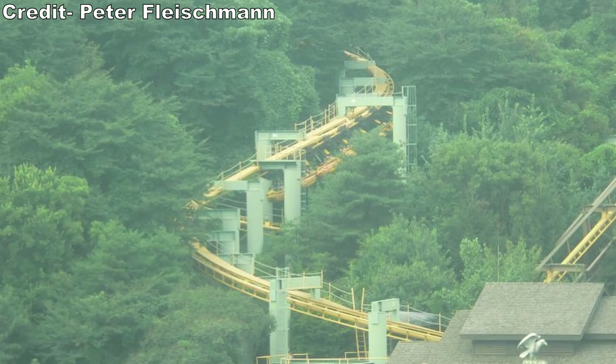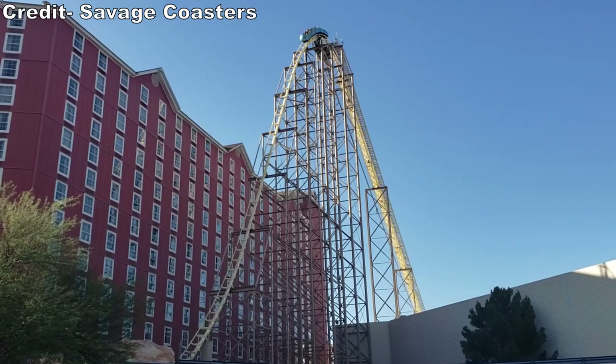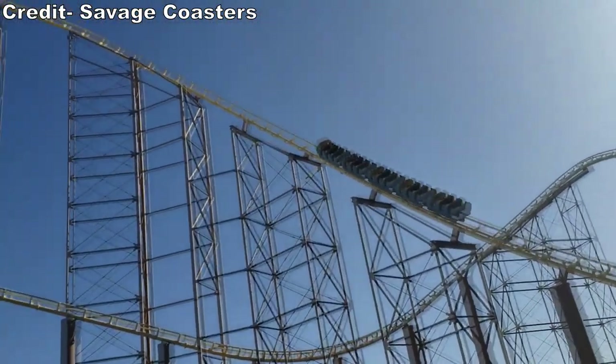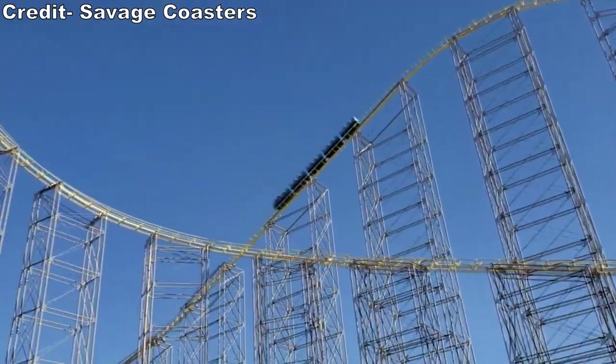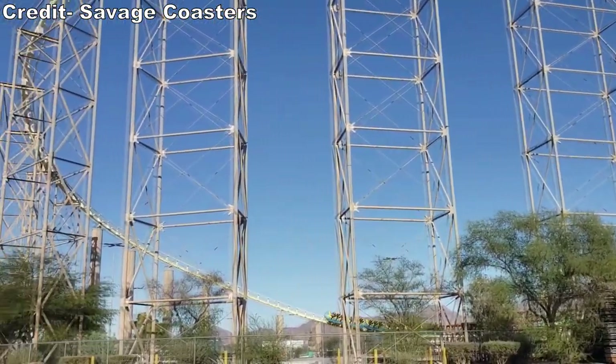There are three other defunct coasters that I had a chance to place in the top 3. That includes two suspended coasters — the original Bat at Kings Island and Eagle's Fortress at Everland. Both appear to have insane swinging, and the latter also has an incredible setting on a wooded mountain. Then there was the Titan Max Mini Hyper Coaster at the now-defunct Space World in Japan. Finally, there is another high-profile coaster I've yet to experience: Desperado at Buffalo Bill's Resort.